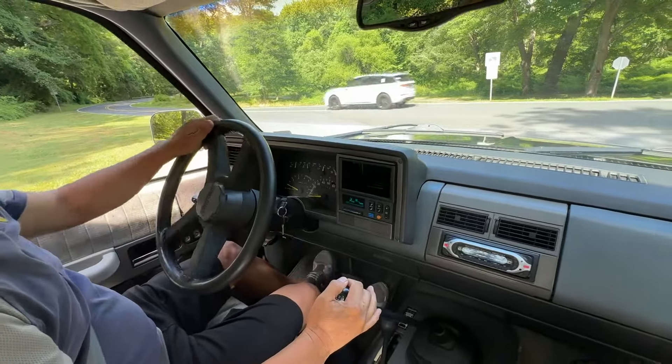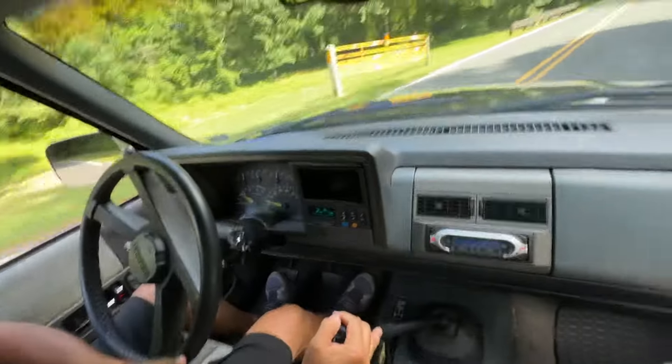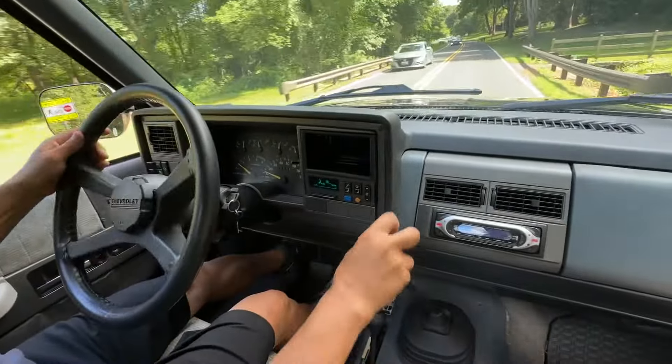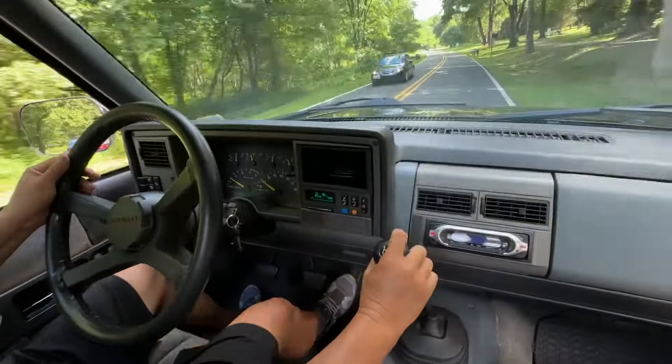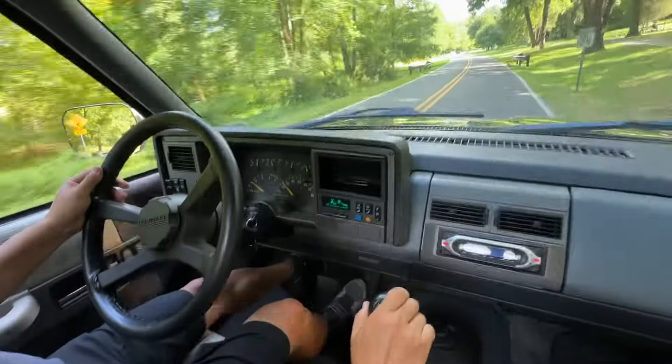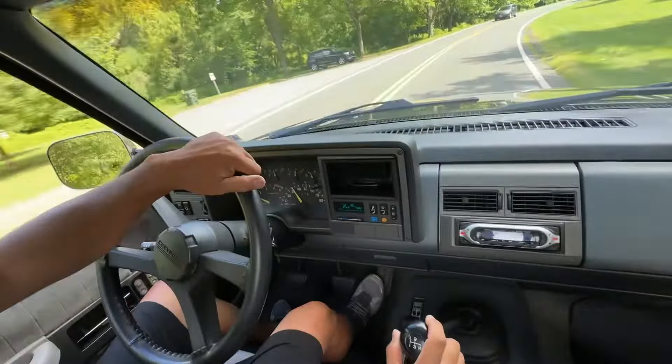I just wanted to show a drive video. It's a heavy duty clutch, so it has that nice mechanical click when you put it into gear. The clutch pickup is early — feels like a new clutch, actually.